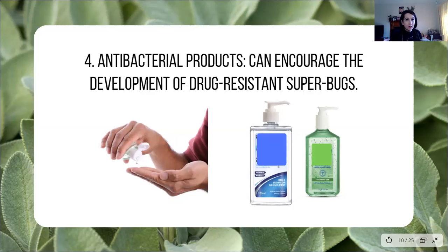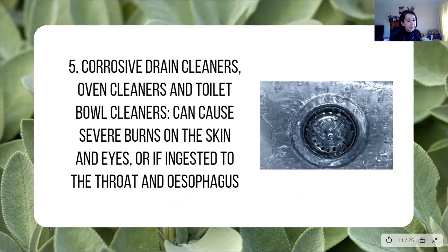Antibacterial products — I know you've heard a lot about these in 2020. These can develop drug-resistant superbugs. Although there's a lot of controversy around this, especially this year, there are alternatives and we don't need to be using a heavy toxic-loaded gel to eliminate germs. Drain cleaners are a really big one as well — this includes things like oven cleaners and toilet cleaners. You think of the most potent cleaners you have — they're doing a great job in your sink, but what are they doing to your body?